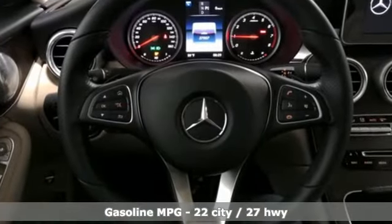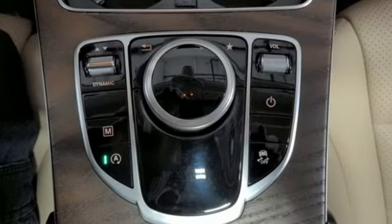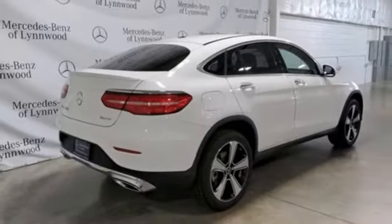Automatic transmission, four-wheel drive, streaming audio, memory exterior door mirror settings, dual zone climate control.